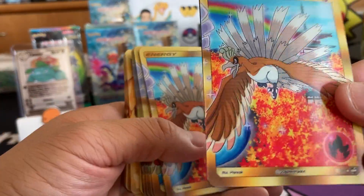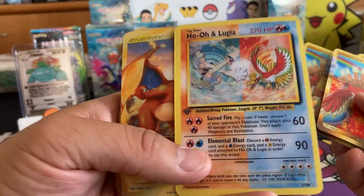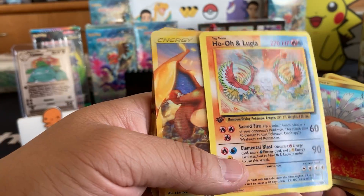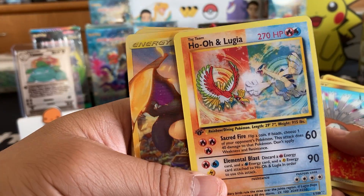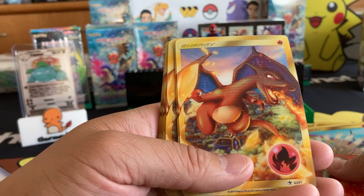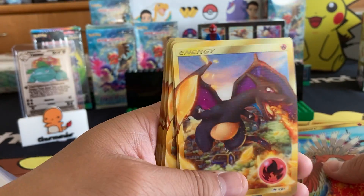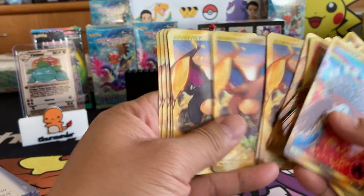We have Ho-Oh, Shiny Ho-Oh. This is also a Ho-Oh Lugia — depending on how you look at it, they change colors like Shiny Charizard and regular Charizard. You just got to catch it at the right angle.